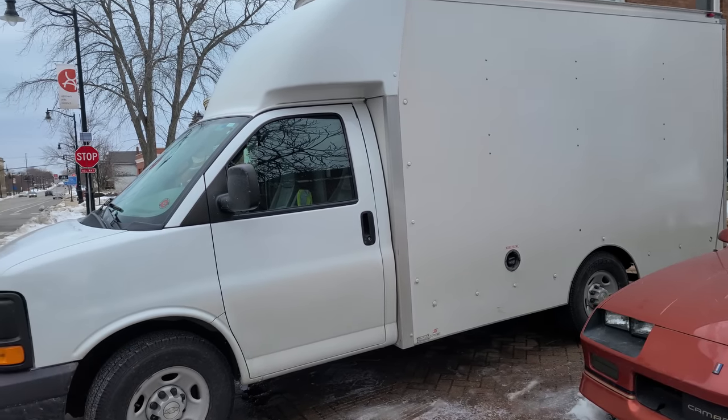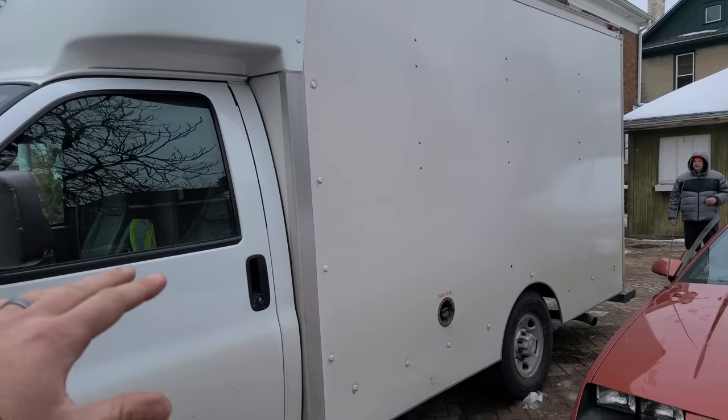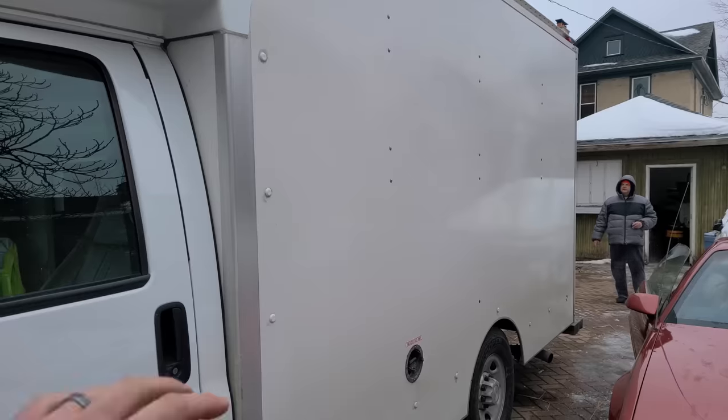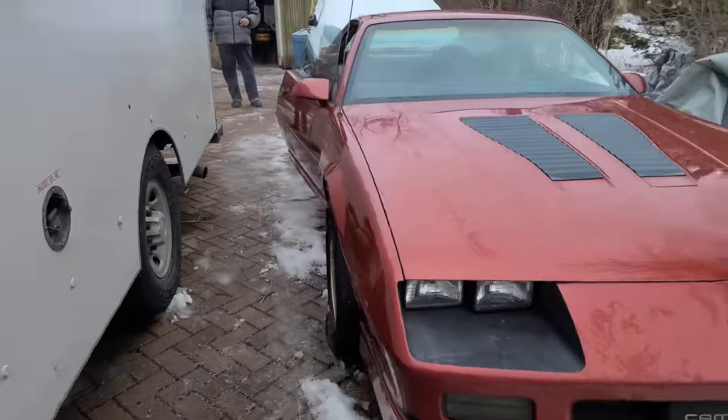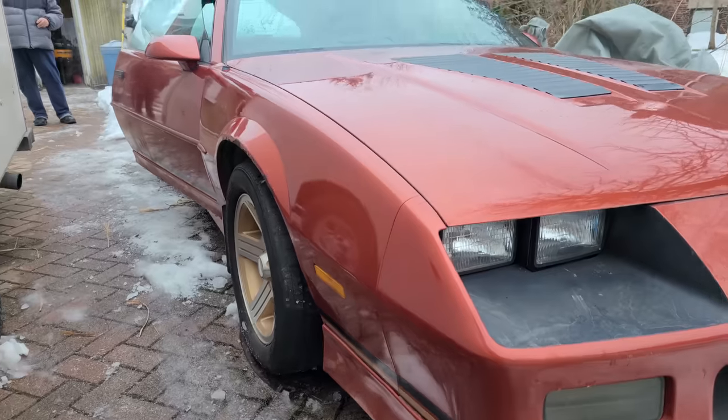Once the locksmith's done he'll move his truck out of the way — and by the way, I've always wanted a Chevy box truck just like this. I want to modify it and turn it into like a camper man cave in the back. We'll get to that in another video. But this thing, so far so good.